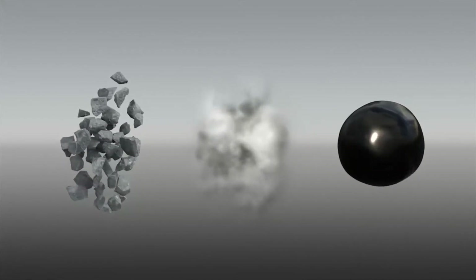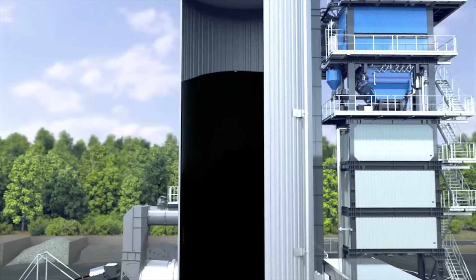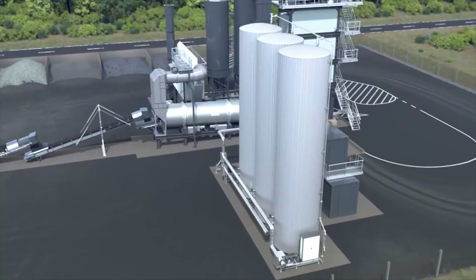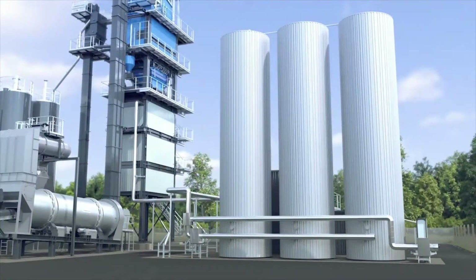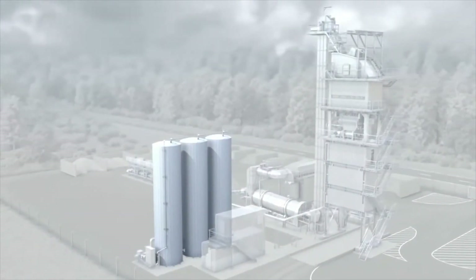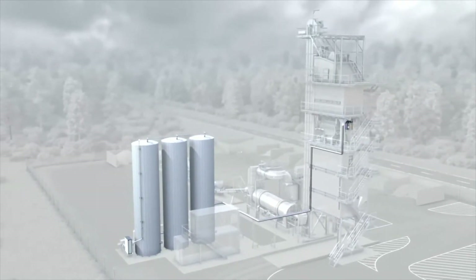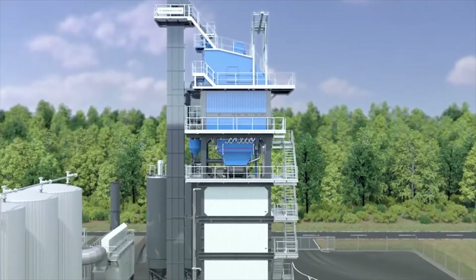The last component is bitumen. The bitumen is delivered at 160 degrees Celsius and stored in preheated bitumen tanks to maintain the temperature. Asphalt mixing plants generally consist of several bitumen tanks in order to provide recipe-related mixtures. These bitumen-filled tanks are used to supply the mixing process. The bitumen is then transferred through a pipeline to a scale within the mixing section. The complete raw materials are now available and may be weighed and mixed.